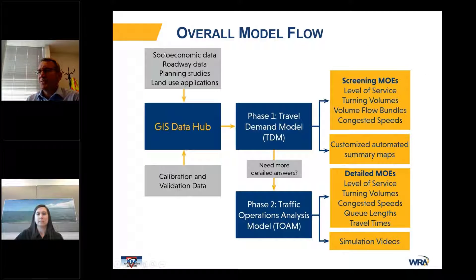The overall model flow takes socioeconomic data, roadway data, planning studies, and land use applications, as well as target validation data from traffic counts through a GIS data hub, which is then imported into the Visum Travel Demand Model. The Visum Travel Demand Model produces solid screening measures of effectiveness, as well as customized and automated summary maps, examples of which we'll show later in the presentation.